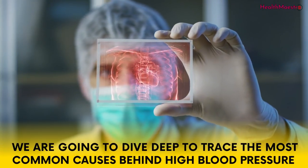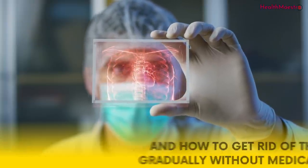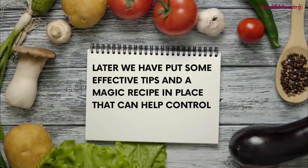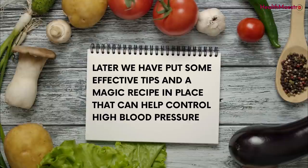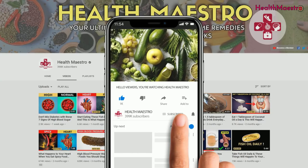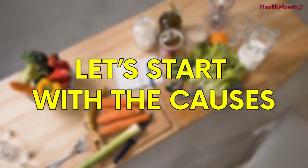In this video, we are going to dive deep to trace the most common causes behind high blood pressure and how to get rid of them gradually without medication. We have also put some effective tips and a magic recipe in place that can help control high blood pressure. Before getting into the video, don't forget to hit the subscribe button and notification bell and watch until the end. Let's start with the causes.